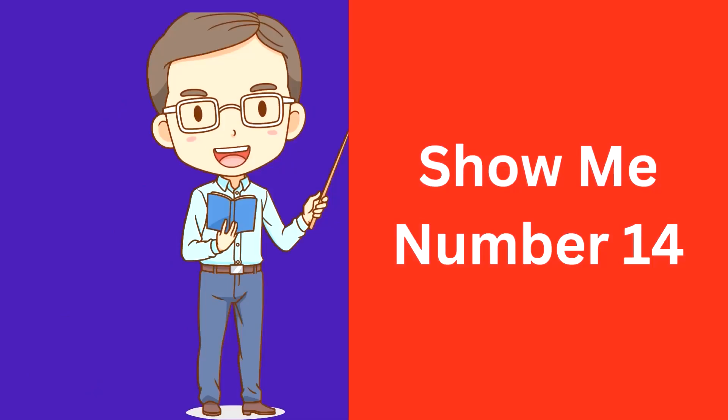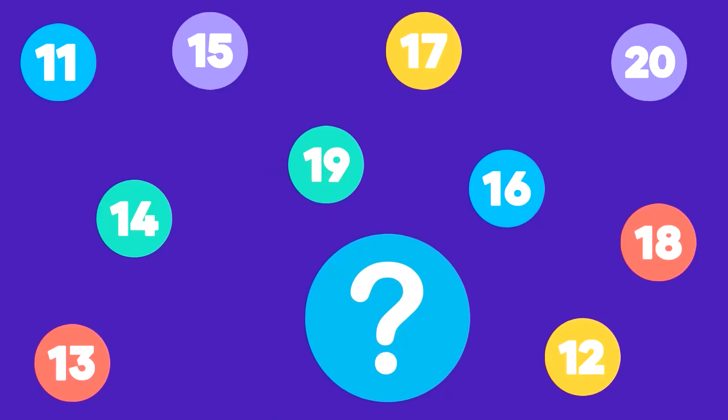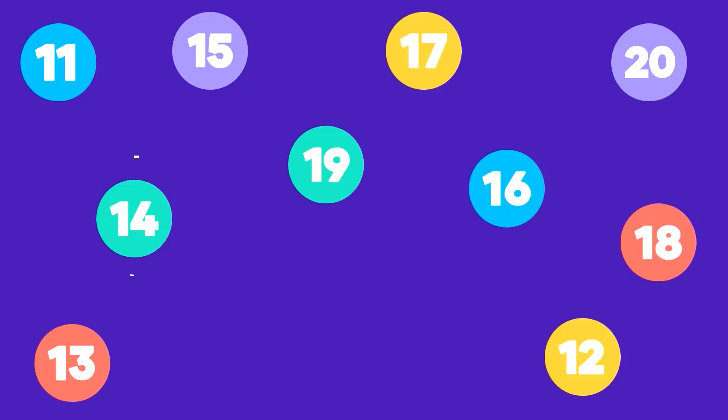Show me number 14. Here is number 14. That's correct, this is number 14.